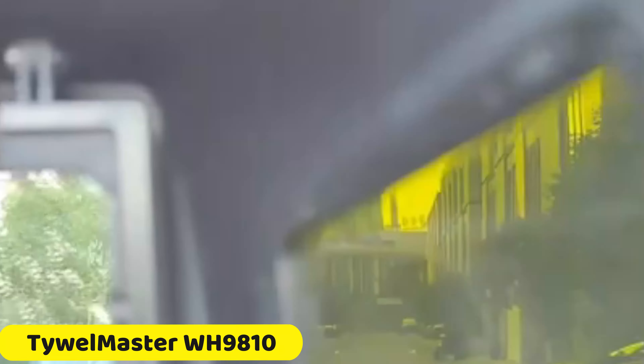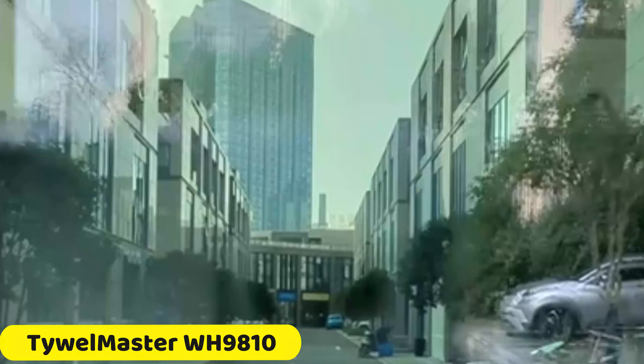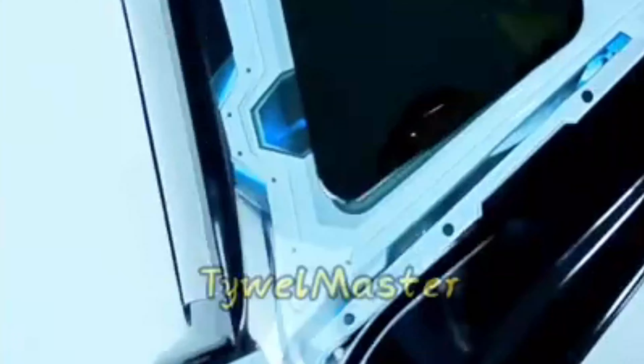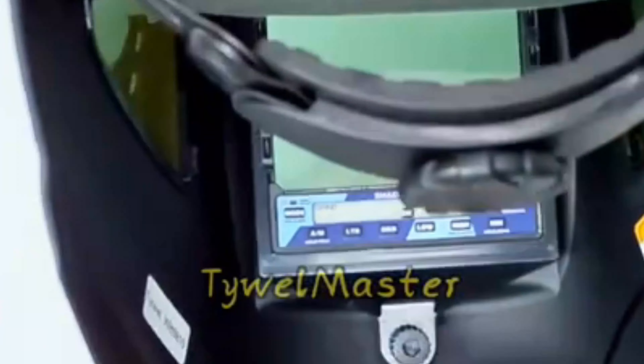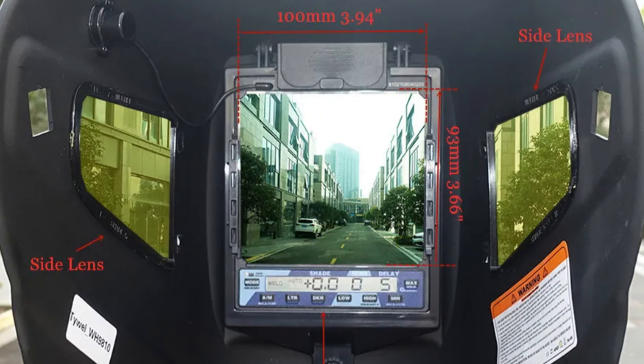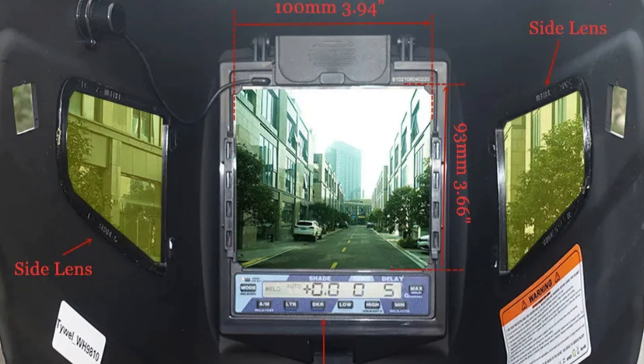Number 5: Tywellmaster WH9810 Welding Helmet. The Tywellmaster WH9810 is a modern welding helmet that combines advanced technology with reliable safety features. Its sleek design and durable build make it lightweight and comfortable, while its auto-darkening capability ensures instant protection from harmful welding arcs. The helmet's wide view area offers a clear field of vision, allowing precise control over work without constant lifting. It features adjustable sensitivity and delay controls, and is equipped with five high-precision sensors ensuring reliable auto-darkening performance.